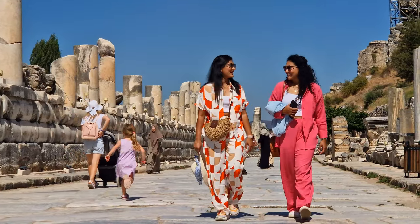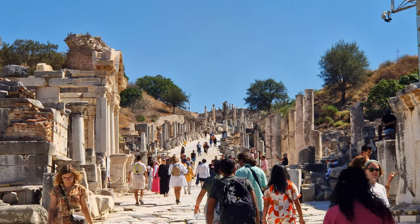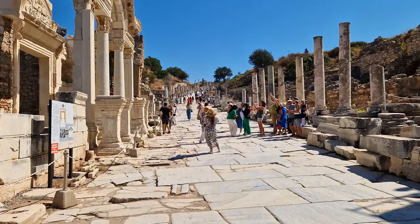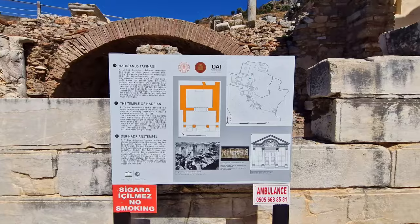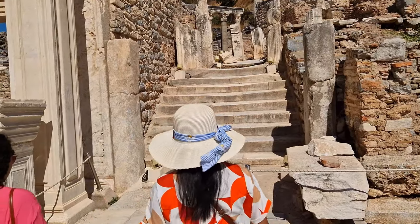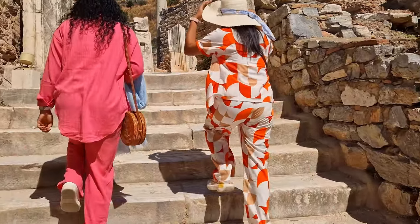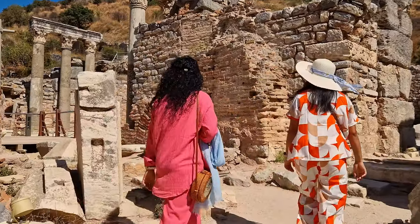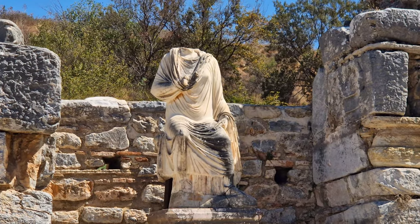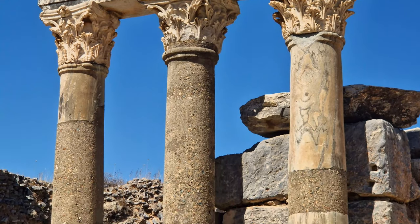In front of the Library of Celsus, you will find Curetes Street, one of the most remarkable and well-preserved streets in the ancient city of Ephesus. Stretching approximately 200 metres, it was a bustling hub of activity and a vibrant artery of ancient urban life. Lined with grand buildings, shops, and residences, Curetes Street served as a vital lifeline connecting key landmarks, and was a conduit for social interaction, commerce, and cultural exchange.